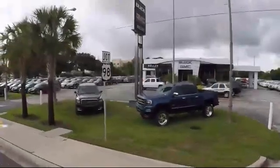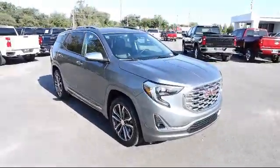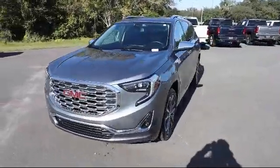Welcome to Kelly Buick GMC, and here's a look at another one of our great vehicles in our inventory. This vehicle comes equipped with Rear Park Assist, Active Aero Shutters, Lane Keep Assist with Lane Departure Warning, and Cross Traffic Alert.